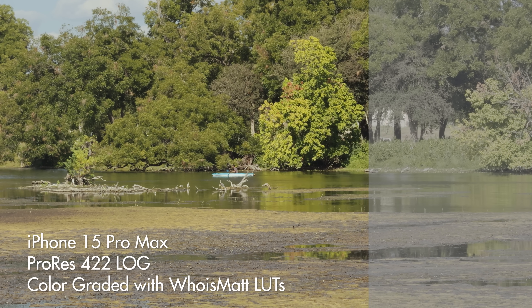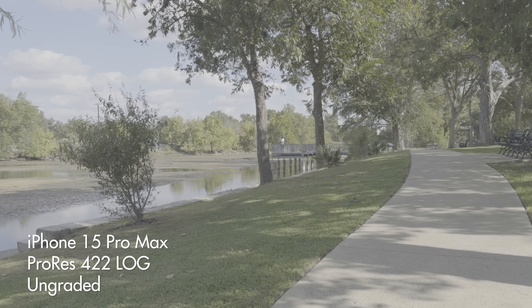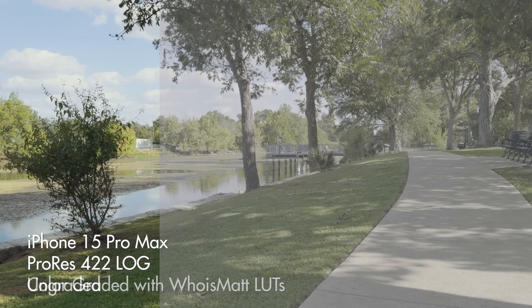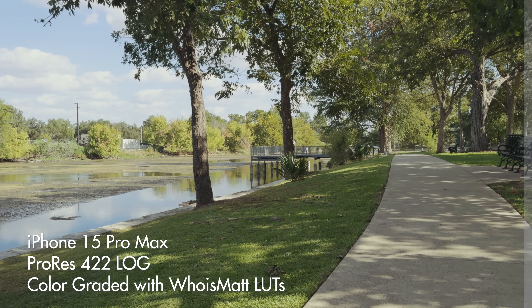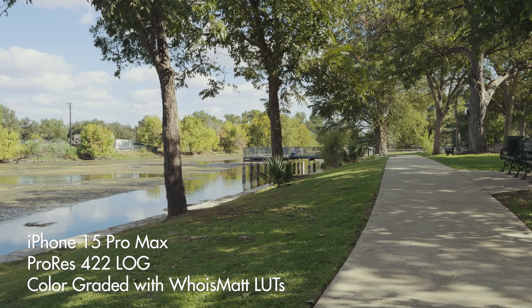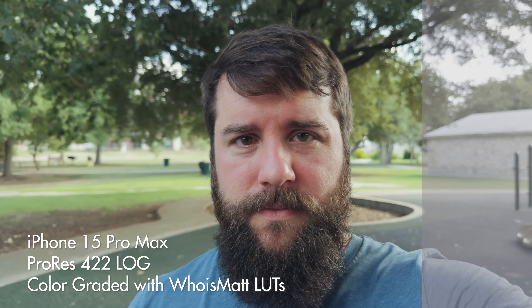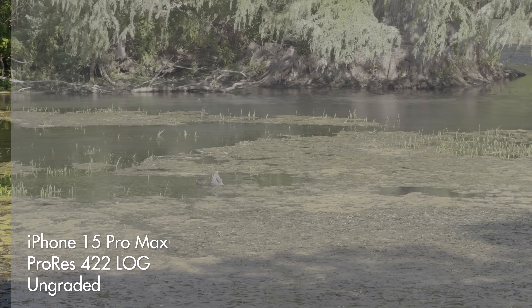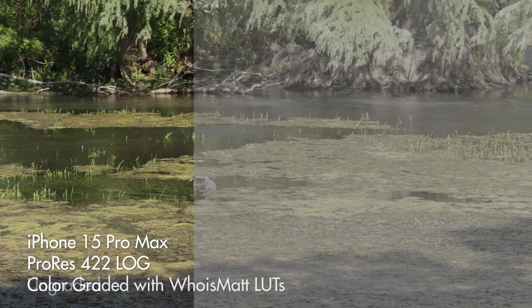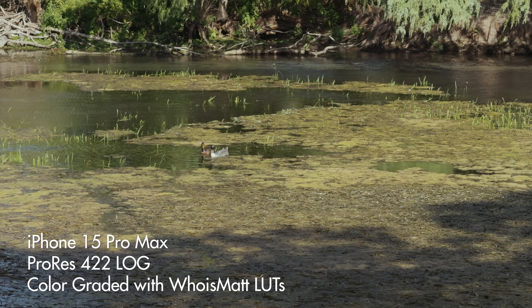It is, in a word, magical. And whenever you combine this flat log footage with the significantly more robust ProRes 422 that the iPhone 15 Pro and Pro Max can record in, you get incredibly high quality video from your iPhone that rivals the video that you get from a professional cinema camera. Just look at the quality of footage I'm showing you here — it looks phenomenal, and if you didn't tell me this was shot on an iPhone, I may have not believed you.